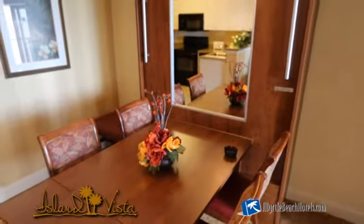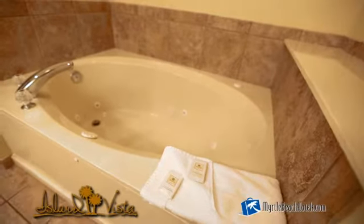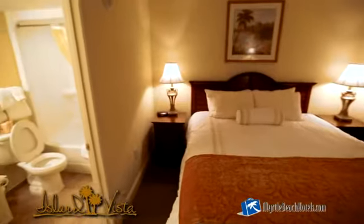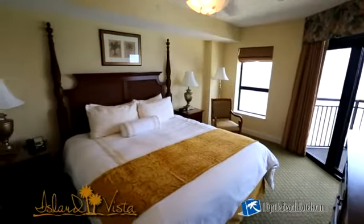The suites are highlighted with interior appointments such as granite countertops, full kitchens, tile flooring and jacuzzi tubs in some of the larger units. Each suite also includes a large living room, and each bedroom is equipped with a TV and a private bath. A spacious master bedroom is featured in the three and four bedroom suites.